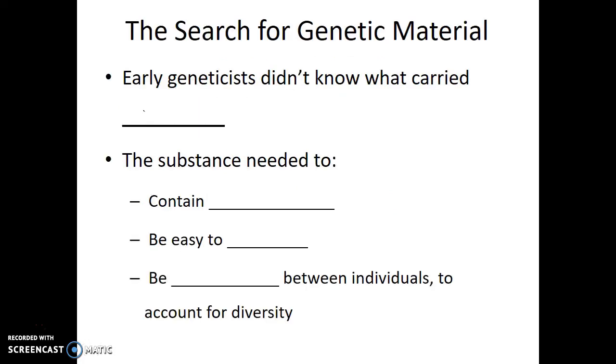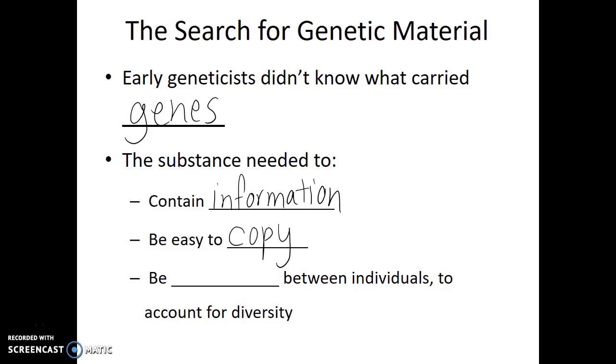Early geneticists didn't know what carried the genes. They had some information about what this substance had to be like — they knew some of its properties, but not its physical structure. They knew that it needed to contain information, had to be easy to copy reliably, and it had to be variable between individuals to account for diversity. But even with that, they didn't know what the genetic material was, or where specifically in the cell it was found.